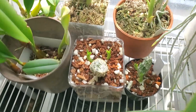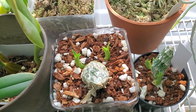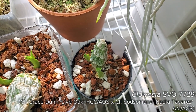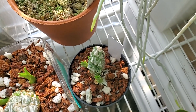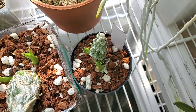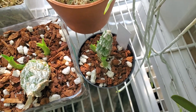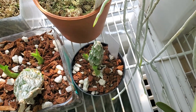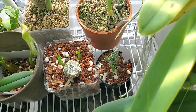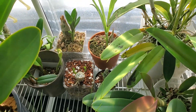Down here we have my two new Clowesias. On the left we have Rebecca Northern 'Micabe,' recently awarded with an AM. And then next to it — oh my gosh — this is a recent unnamed hybrid. It's got three growths on this one single bulb. This thing is ridiculous. It might be in too small of a pot, but I think I'm going to leave it there this year. It's a summer-blooming Clowesia crossed with a winter-blooming Clowesia, so it's going to be very interesting. All of my Clowesias have Grace Dunn as one parent — random fact.